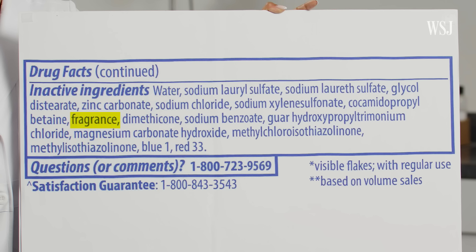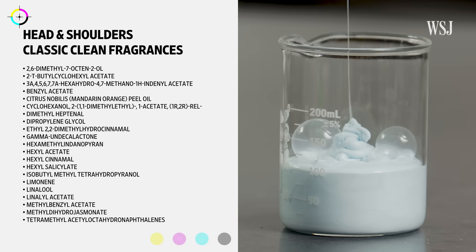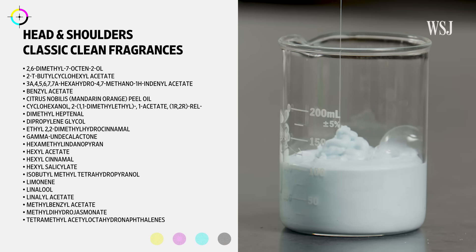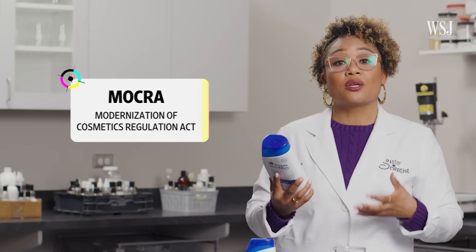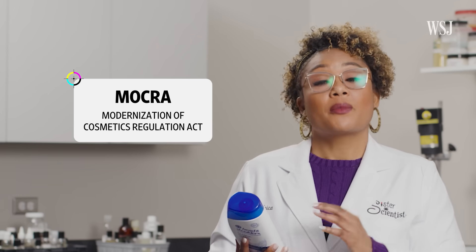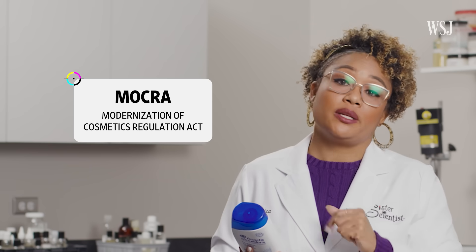While it's not listed on the label, Head & Shoulders does list over 20 ingredients found in the classic clean fragrance formulation online, including some considered allergens in the EU. And soon, this could become more common practice — a new law was put into action which will now require cosmetic products to list fragrance allergens on the label going into 2024.